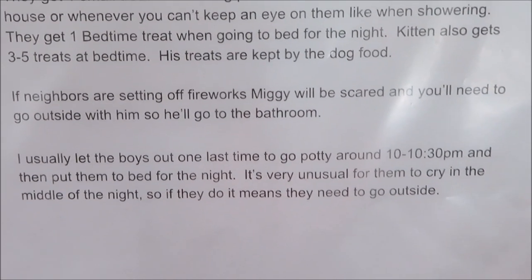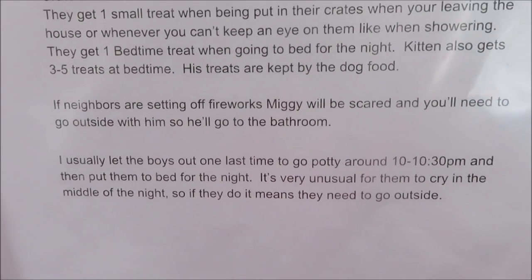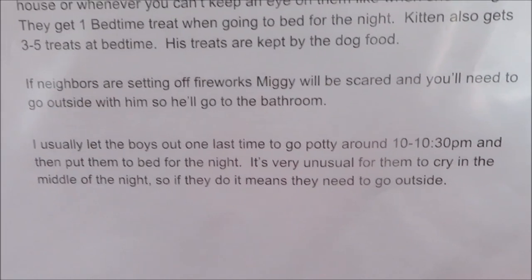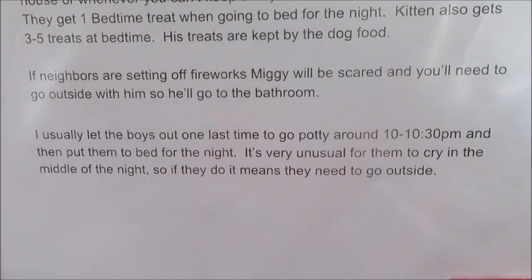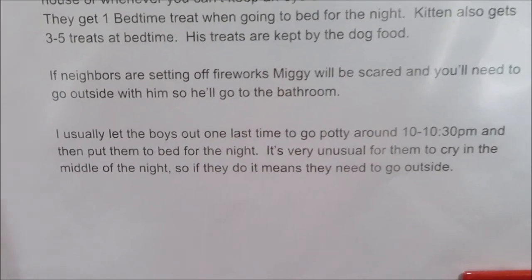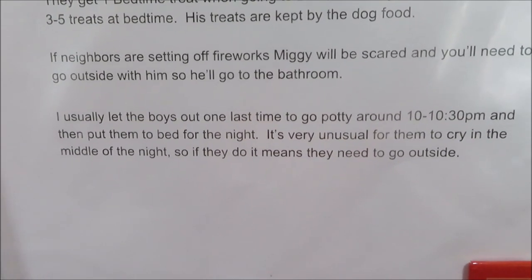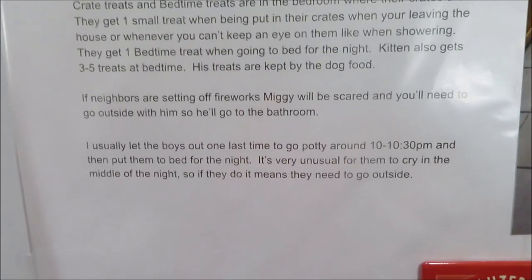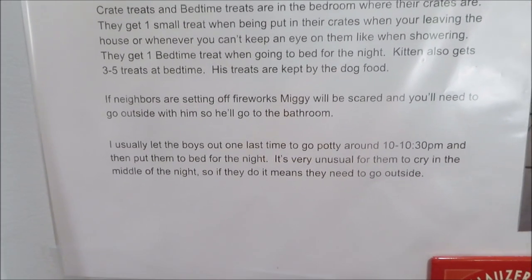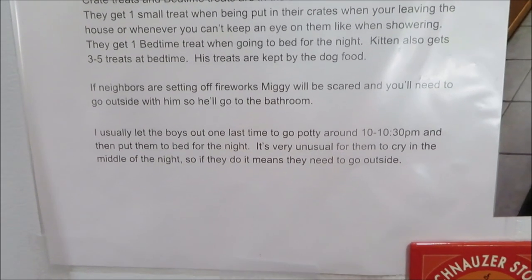I also put a note about neighbors setting off fireworks since we're going away the weekend after the Fourth of July. I'm assuming people will still be having parties and shooting off fireworks. I let her know that Miggy is scared of them. I'm leaving a thunder shirt out, though it can be tricky to put on. I want her to know she'll need to go outside with him at night if people are shooting off fireworks, because he'll be scared and won't go to the bathroom.